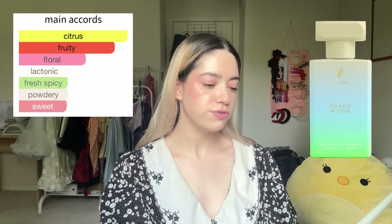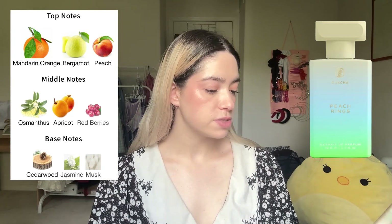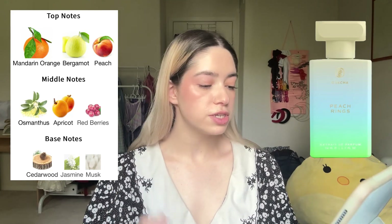The last of the candy collection is Peach Rings — I feel like this is the one I have the highest hopes for. Main accords are fruity, citrus, woody, sweet, powdery, floral, white floral, musky. Top notes peach, mandarin orange, bergamot; middle notes red berries, osmanthus, apricot; base notes cedarwood, jasmine, and musk. I don't like it — it's too woody and surprisingly not that sweet. Very fruity but very sharp. My favorite of the candy collection was Sugar Rush.